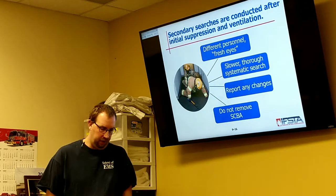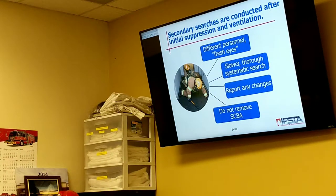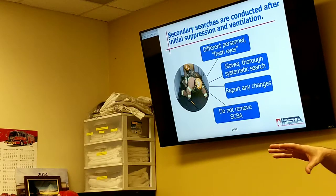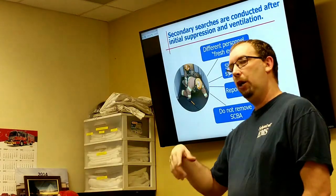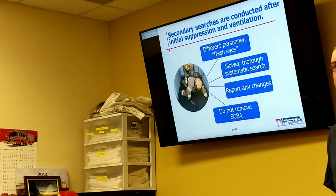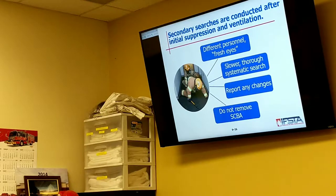Secondary searches are conducted after initial suppression and ventilation are done. The biggest thing about secondary searches — who does it? A completely different crew. It's not that we don't trust the primary crew — let's be very clear. But have you ever done a job and gone back to look at it again, and you're like 'I know I did it'? Same thing here. The secondary crew doesn't know what you saw and they're a whole lot more thorough. They make sure that where you may have swept underneath the bed real quick, they take a full look, move the bed, go into closets you opened quickly and didn't feel anything in.